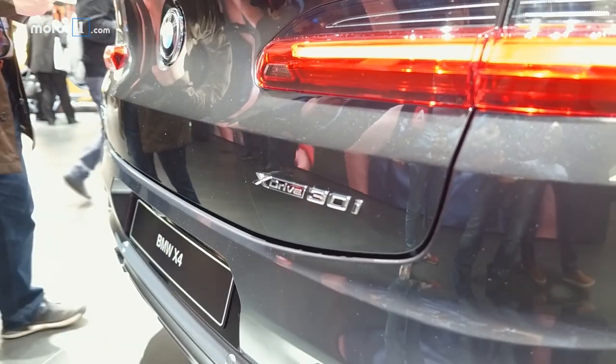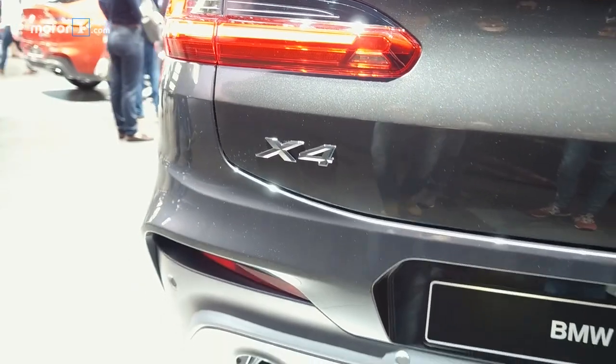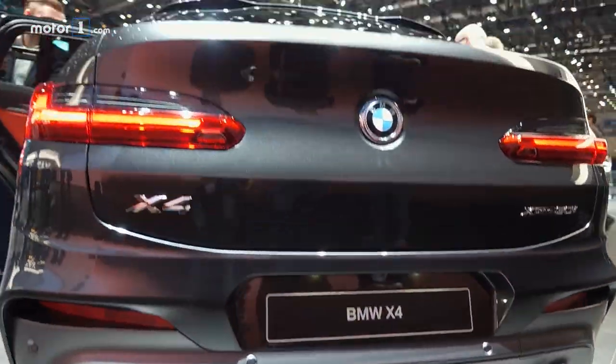The xDrive30i uses a two-liter turbo engine with 248 horsepower, and there'll also be an M40i model with a turbo inline-six that's good for 355 horsepower.